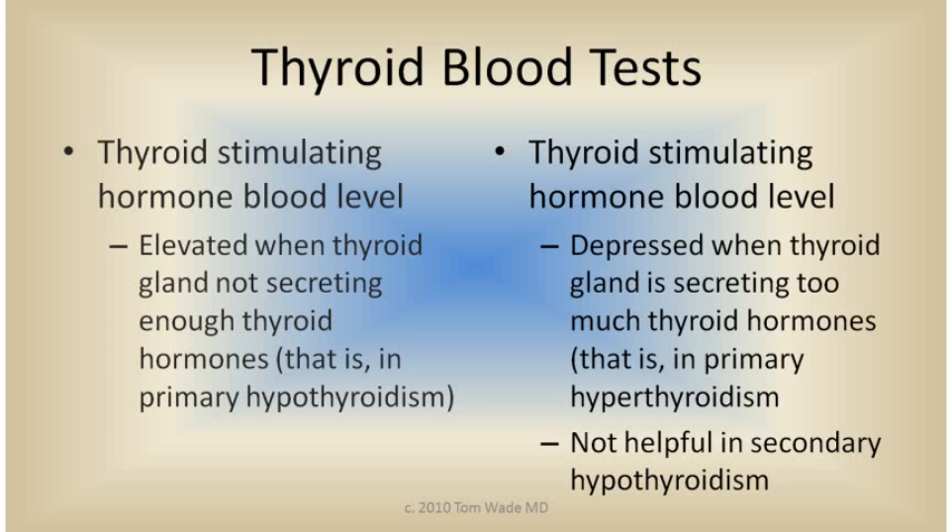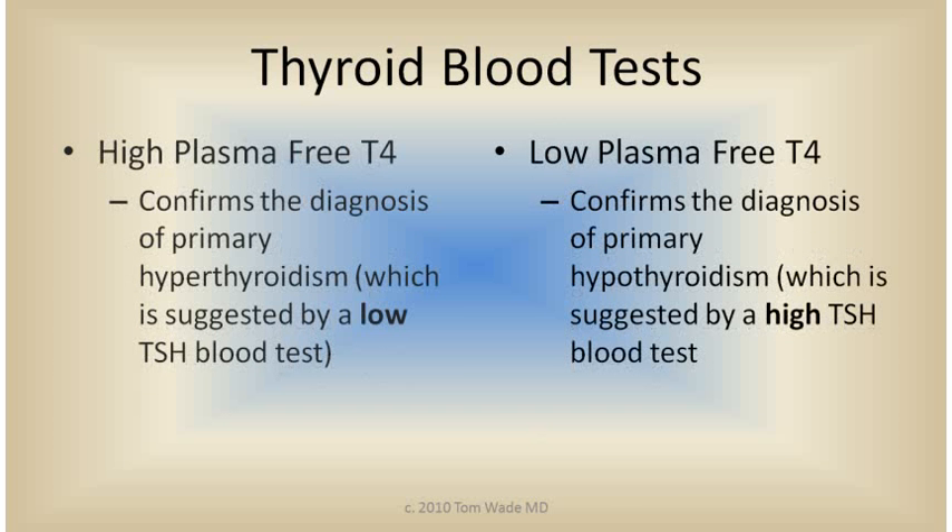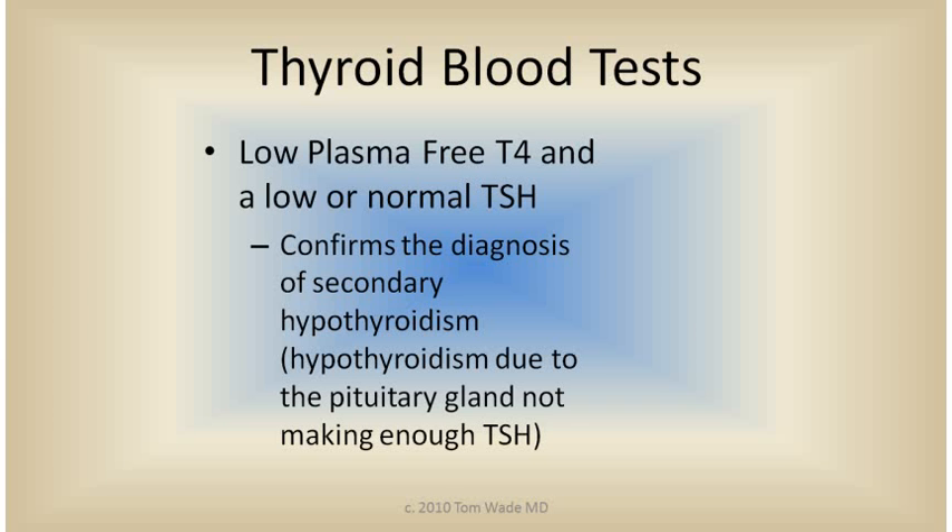A high plasma free T4 confirms the diagnosis of primary hyperthyroidism, which is suggested by a low pituitary TSH blood test. A low plasma free T4 confirms the diagnosis of primary hypothyroidism, which is suggested by a high TSH level. A low plasma free T4 and a low or normal TSH confirms the diagnosis of secondary hypothyroidism, which is due to the pituitary gland not making enough thyroid stimulating hormone. Secondary hypothyroidism is very uncommon.